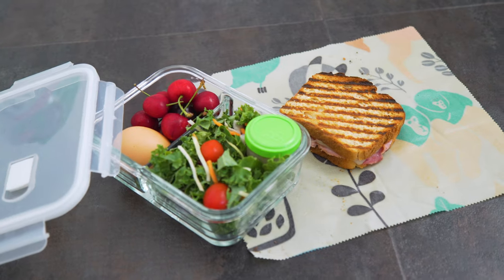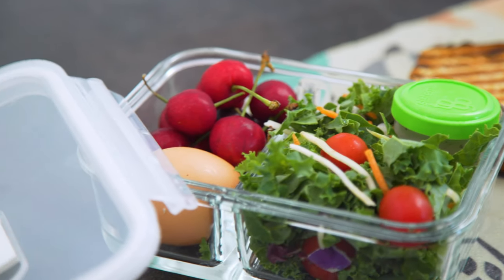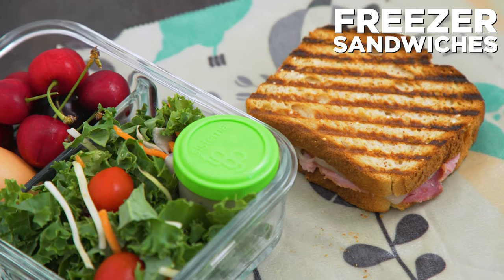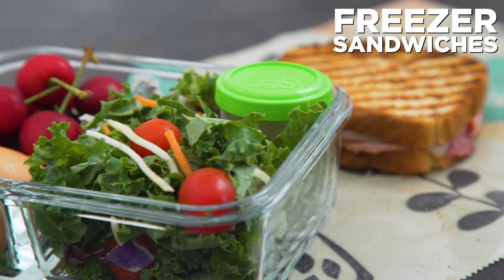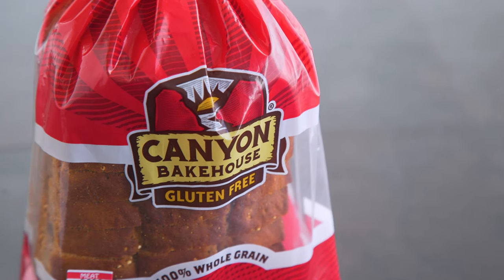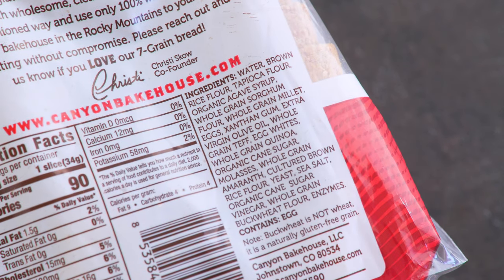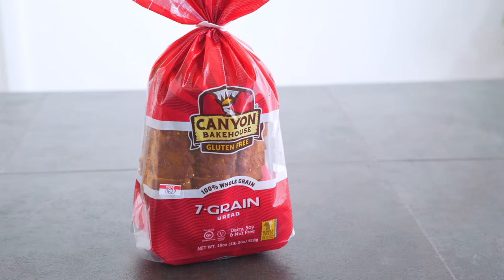For lunch, sometimes I just want to keep it simple, and that's when I turn to sandwiches. I've shown freezer sandwiches in an old meal prep video but I'm bringing them back new and improved. I'm using Canyon Bakehouse gluten-free bread — Target sells it and it's actually a decent gluten-free bread. I actually wanted to ask: do you want me to do a video on store-bought gluten-free breads — which are good or bad or healthy? Let me know in the comments.